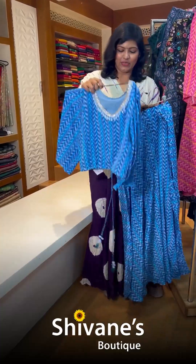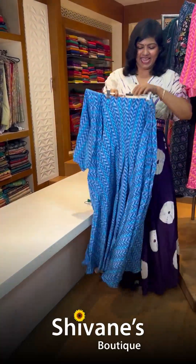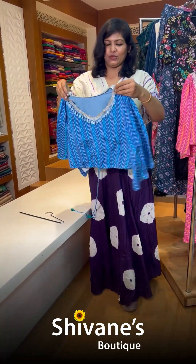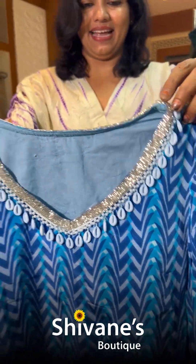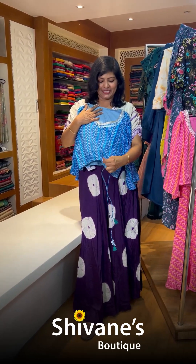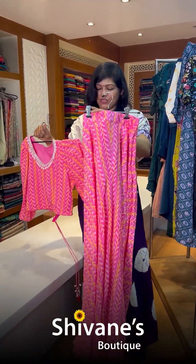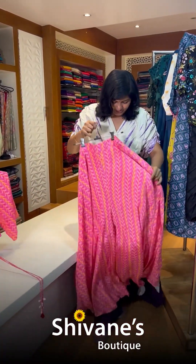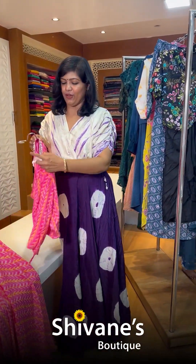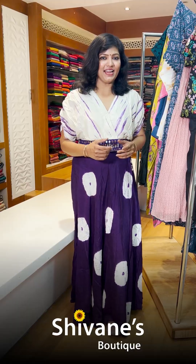The next concept is a muslin fabric crop top with a palazzo pant — the palazzo pant is very nice, flowy, and slim-fit. The top is embroidered over cardana with a little bit of handcrafted Make-in-India work. It's a crop top that you can tie. The next color is the same concept in a different color — a complete muslin slim-fit palazzo pant with a tieable crop top.